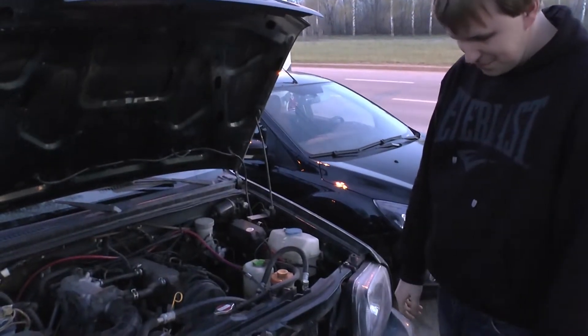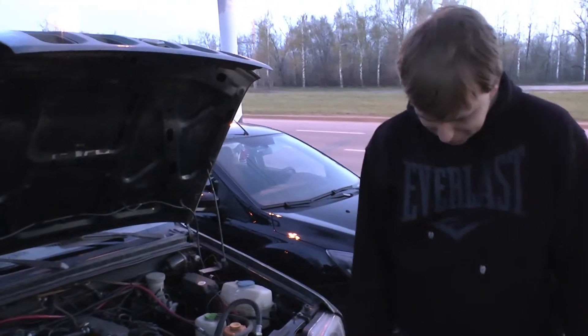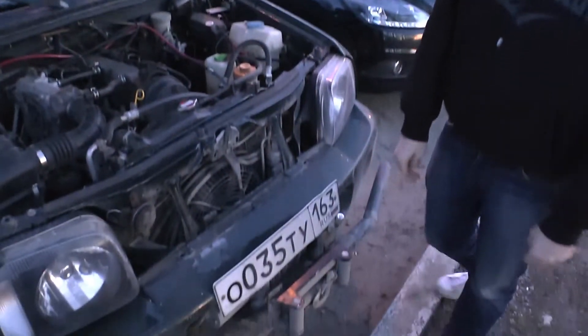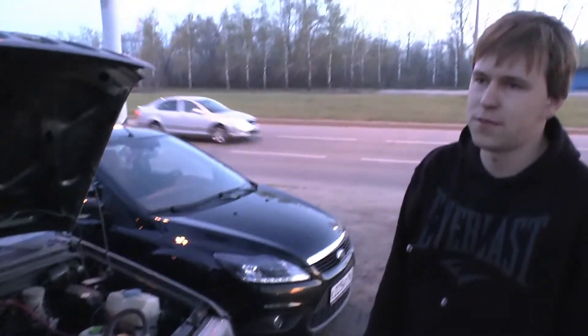Ну это не главное достоинство джипа, я так понимаю. Какие у тебя раздатки стоят? Раздатка пока серийная. Вверх 1.3, вниз 2.5.